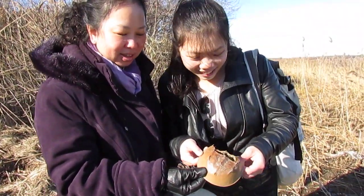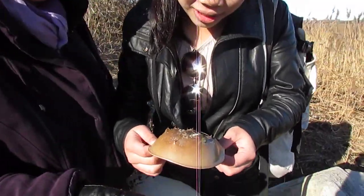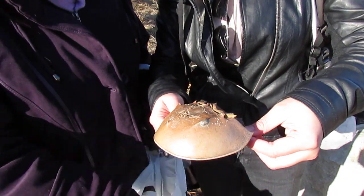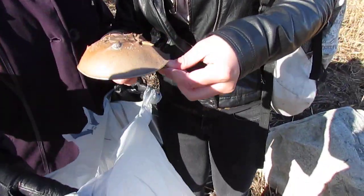We're walking along the shore of South Yarmouth, and we found a pretty big horseshoe crab. It's as big as a hen, look. Let's show it, let's see the angle.